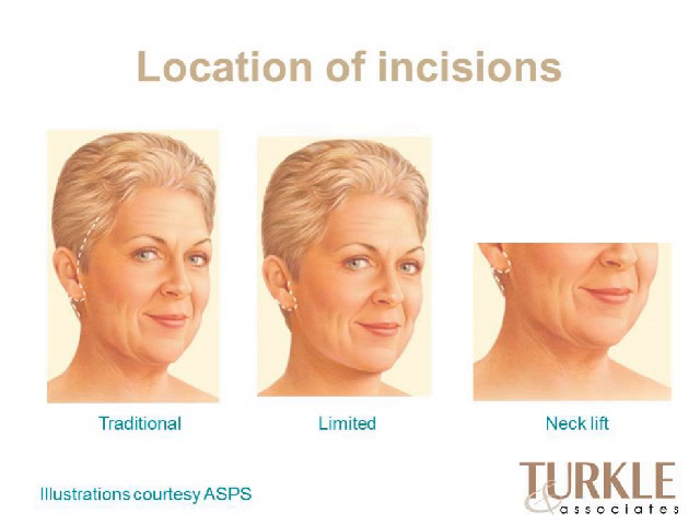The location of the incisions varies slightly, but traditionally the incision goes up into the temple or along the hairline, jogging just behind the tragus, around the posterior earlobe, following the posterior ear crease and back into the hairline. A mini facelift incision is more limited to the front part of the ear, sometimes tucked behind the lobe slightly. A neck lift starts at the earlobe going posteriorly, often accompanied by a small incision under the chin.